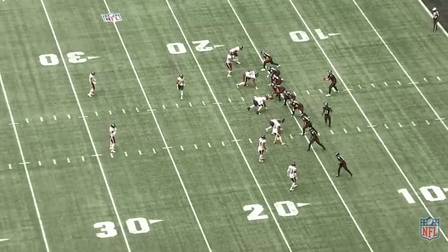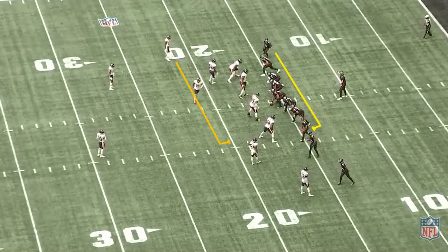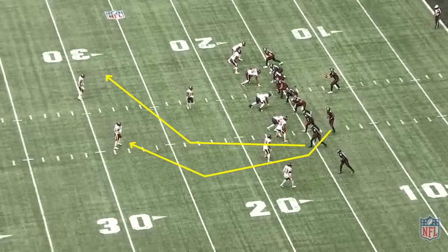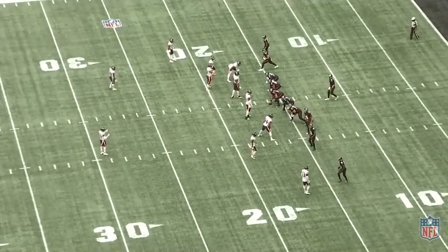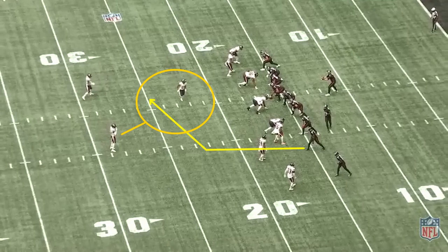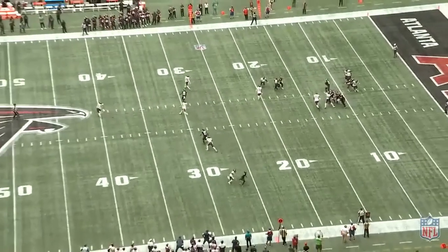Here the Falcons use pre-snap motion to try and diagnose what the Bears are doing. When the receiver shifts over and the corner comes with him, that's a man coverage indicator. You pair that with two high safeties and you expect to see two man under, which gives the defense two deep players in each half of the field and man coverage underneath. The Falcons are running two crossers behind each other across the field. Based on leverage and a shallow drag route to the top of the screen, Matt Ryan is going to want to hit the first crosser because that receiver has inside leverage on the slot defender. What he doesn't expect is for Eddie Jackson to again be in that robber look coming down from the four-receiver side. Jackson comes down right in front of that crosser. Ryan sees that the crosser is bracketed but by that time is feeling pressure, and he has to come off the read and throws short for an incompletion.